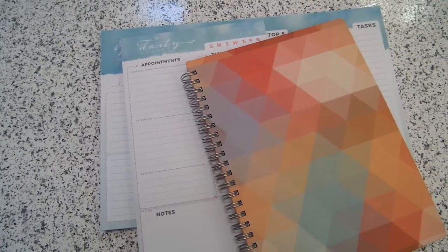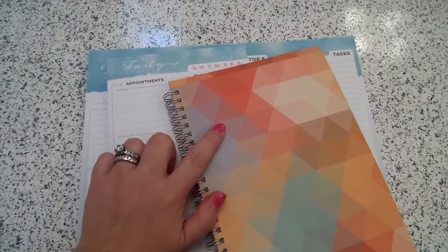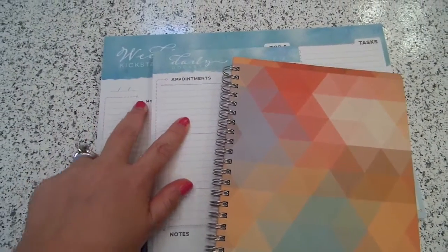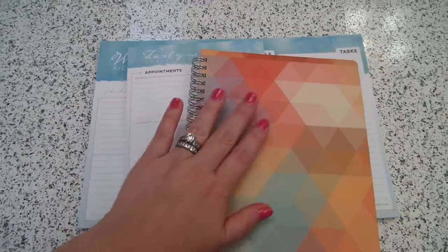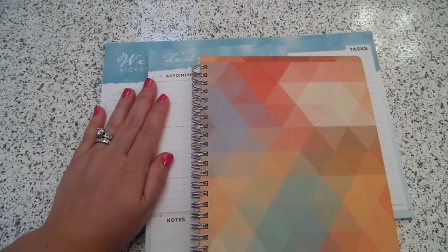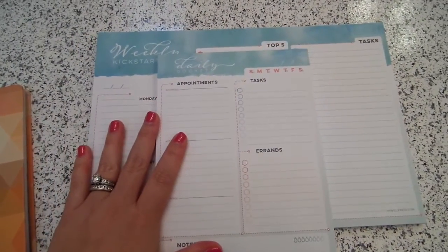Hey everyone, Gator Mom here. I hope you're having a fantastic start to your summer. I wanted to do a fun little review today on a couple of Inkwell Press items I just recently got. I wanted to try their meal planner — I've seen a couple of posts and Instagram pictures and was dying to try it — and when I was on their website I decided to splurge and try their notepads as well.